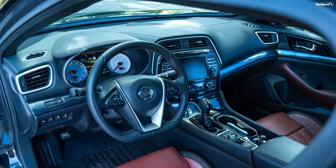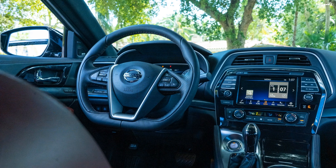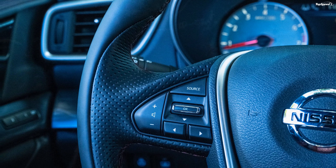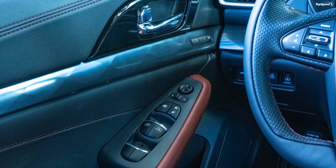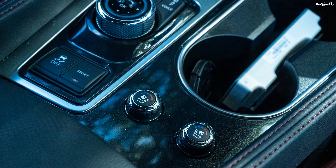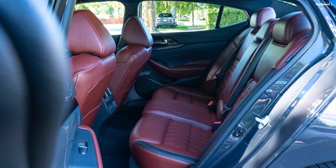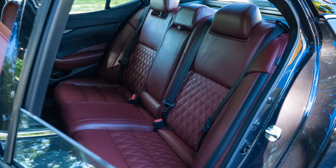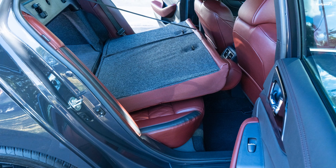What kind of transmission does the Nissan Maxima have? If you prefer the feel of a manual transmission or at least the definitive shift of a good automatic, the Maxima will surely disappoint you with its Xtronic CVT. The same story goes for the Honda Accord, which also comes standard with a CVT. The least powerful of the bunch, the Hyundai Sonata, has an eight-speed automatic, so that might be your best bet if you're not into the CVT.